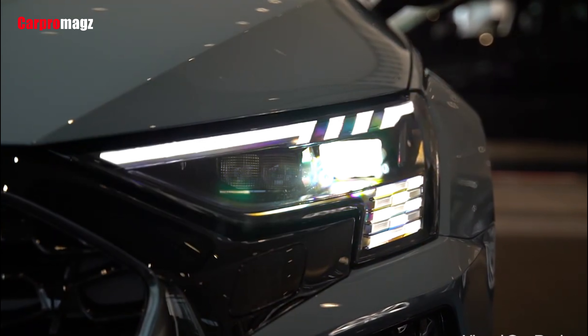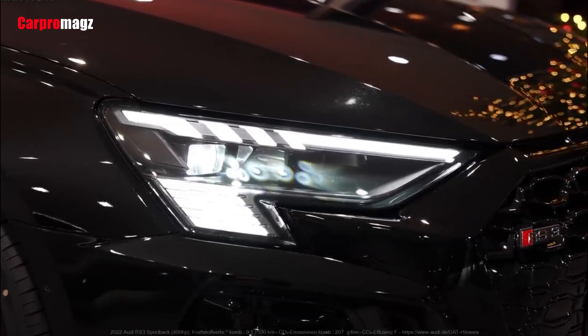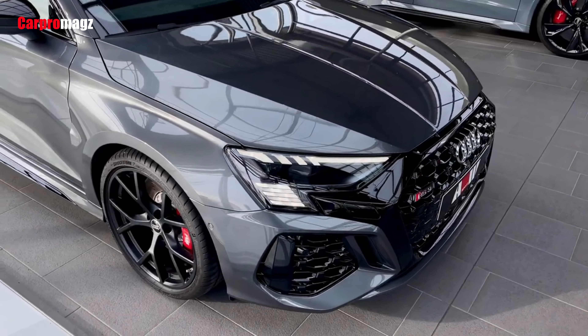You can also option the new Audi model with adaptive headlamps, in which case the three lower light bars within the headlamp assembly illuminate with the letters RS and the figure 3 every time you unlock it via the remote button on the key fob.